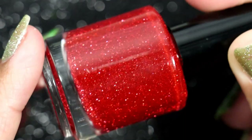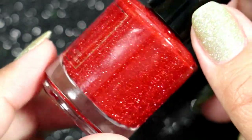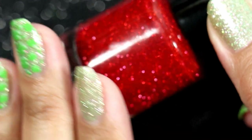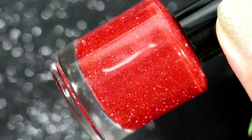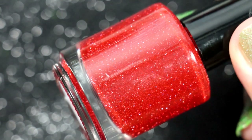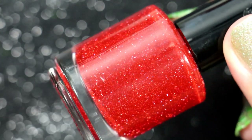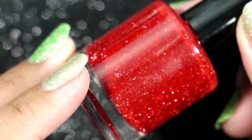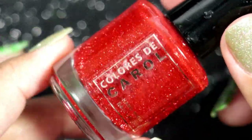The first polish I'm going to share is Colores de Carol in XOXO. This one I know I got in February when she restocked. At first I wasn't going to get it because the reflective glitter trend doesn't interest me that much. However, there are certain color combos I have to get in reflective glitter, and this red one totally spoke to me — it's so beautiful and bright. I think it would look good as a Christmas polish as well as a Valentine's Day polish.